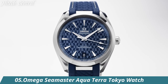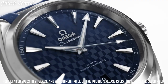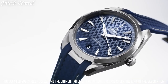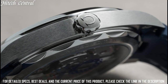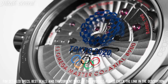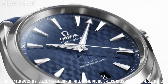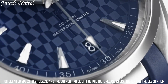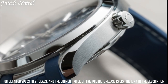Number 5: Omega Seamaster Aqua Terra Tokyo Watch. Dial Type: Analog with Luminescent Hands and Markers. Date Display at the 6 o'clock position. Omega Caliber 8900 Automatic Movement, based upon Omega 8500, containing 39 jewels, beating at 25,200 VPH, and has a power reserve of approximately 60 hours. Scratch Resistant Sapphire Crystal. Screw Down Crown. Transparent Case Back. Round Case Shape. Case Size: 41 Millimeters. Case Thickness: 13.2 Millimeters. Band Width: 20 Millimeters. Fold Over Clasp with Push Button Release. Water Resistant at 150 Meters / 500 Feet.